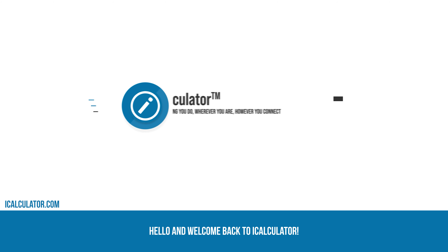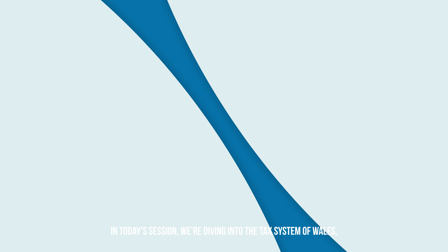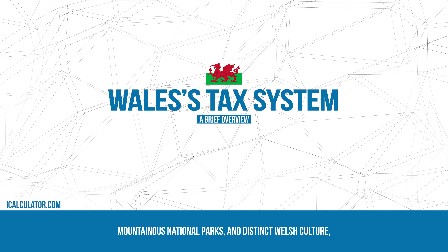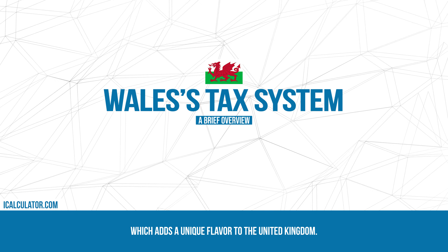Hello and welcome back to iCalculator. In today's session we're diving into the tax system of Wales, a country renowned for its rugged coastline, mountainous national parks and distinct Welsh culture, which adds a unique flavour to the United Kingdom.